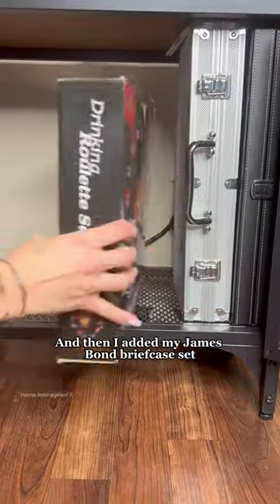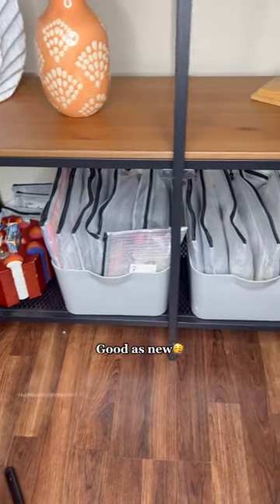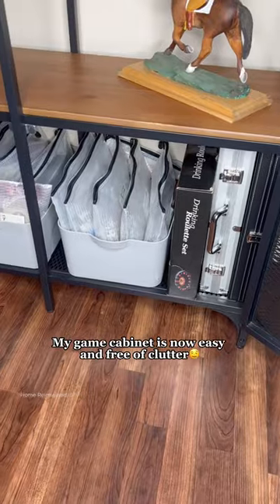And then I added my James Bond briefcase set in case I ever need to do a money exchange for a ransom. Toss in the game bins and there you have it — good as new. My game cabinet is now easy and free of clutter.